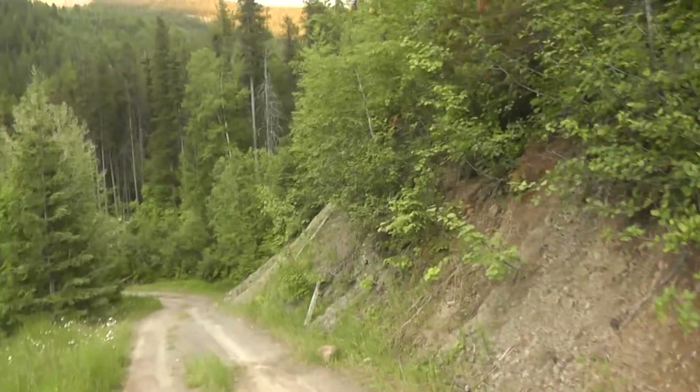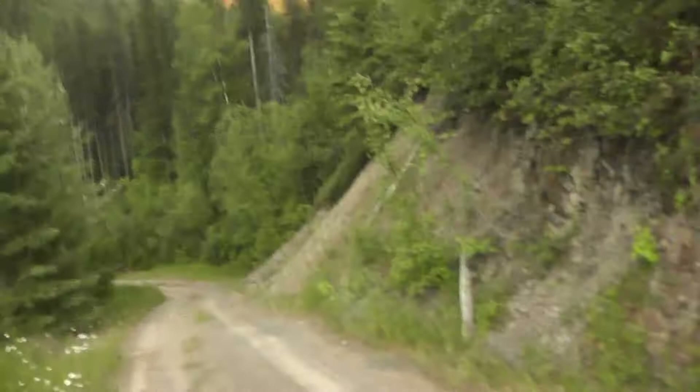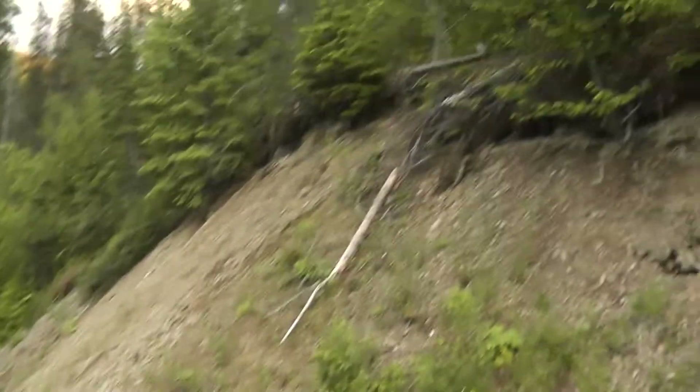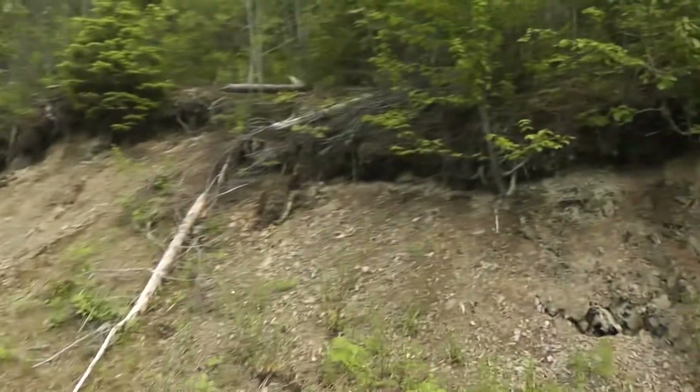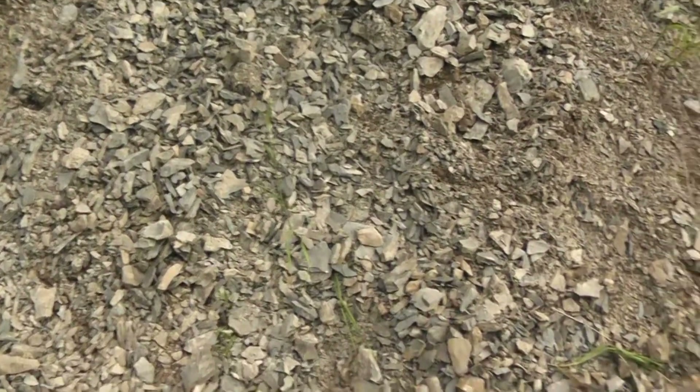Hey everyone, it's Brennan the Paleodude here fossil hunting in Cranbrook, British Columbia, Canada. I stopped along a logging road from my last fossil hunt at a Devonian Age site. So this is the Browns Cabin or Browns River Cabin site — this site is Cambrian in age, so that's 500 million years old, and you can find trilobites here.